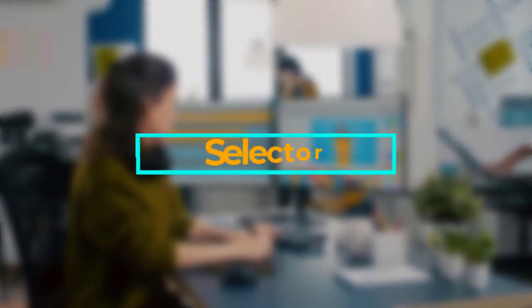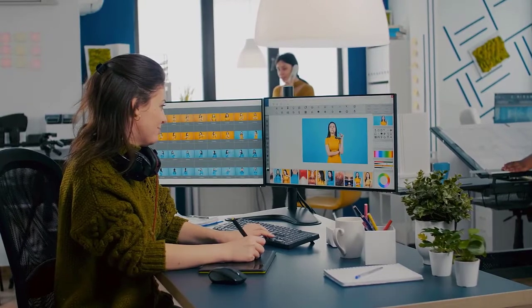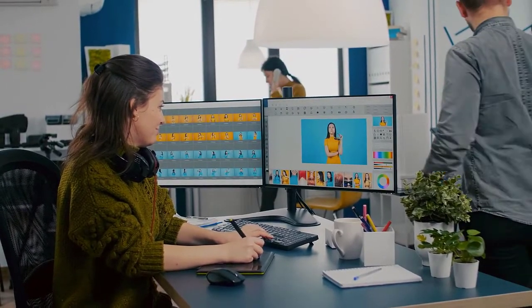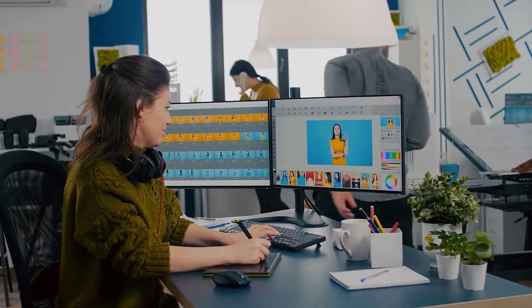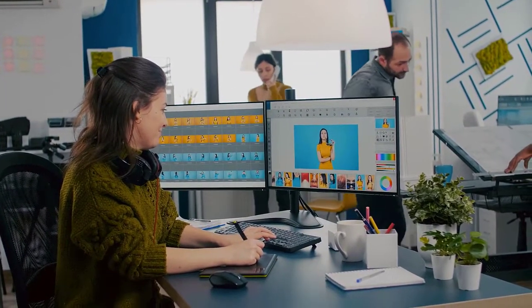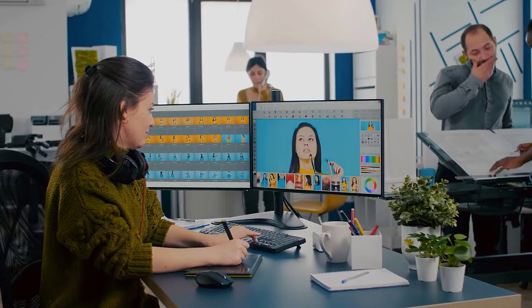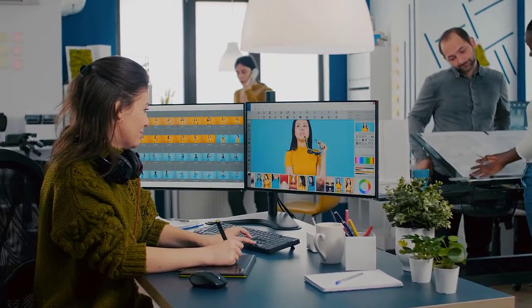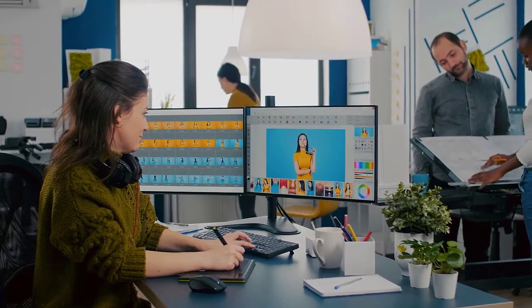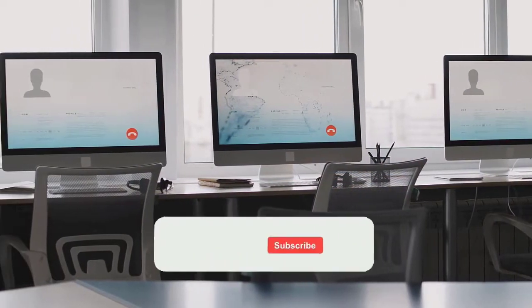Hello viewers, and welcome to our channel, Selector. In this video we are going to be checking out the best 5 monitors for MacBook Pro. We made this list based on our personal opinion and hours of research, and we have listed them based on the type of features and price. We have included options for every type of user. If you want more information and updated pricing on the products mentioned, be sure to check the links in the description below.